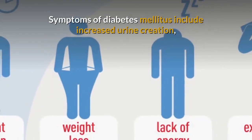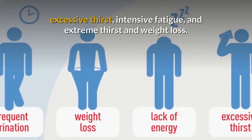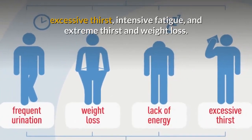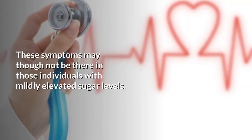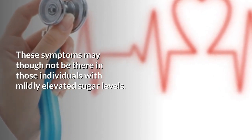Symptoms of diabetes mellitus include increased urine creation, intensive fatigue, extreme thirst, and weight loss. These symptoms may not be present in those individuals with only mildly elevated sugar levels.